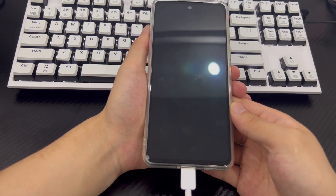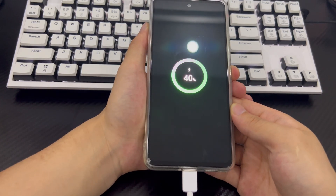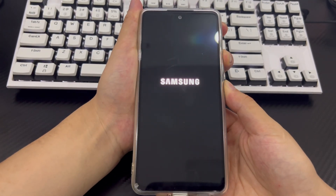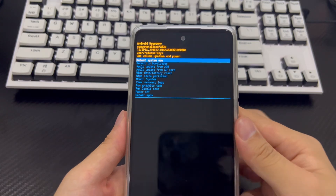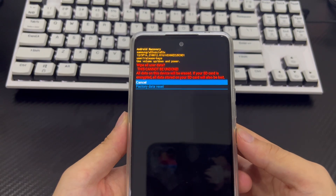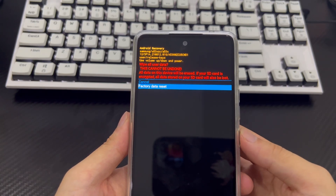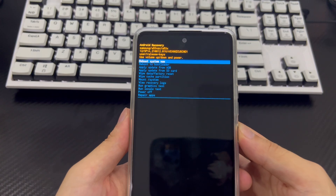Follow these steps to enter Android recovery mode and restore factory settings. Connect your phone to the computer using a USB cable, make sure the phone is turned off, and wait at least 30 seconds. Then press and hold the volume up button and the power button at the same time until you see the recovery mode screen. Use the volume down button to select 'wipe data / factory reset' and press the power button to confirm. Then select 'factory reset' and use the power button to select 'yes' to confirm. The reset process will complete in about 2 to 3 seconds.